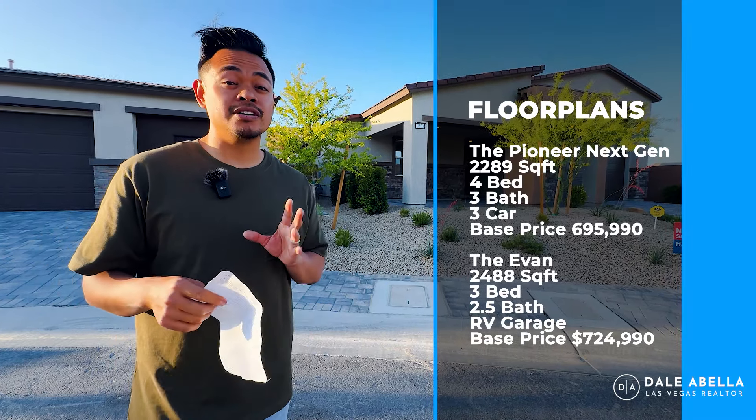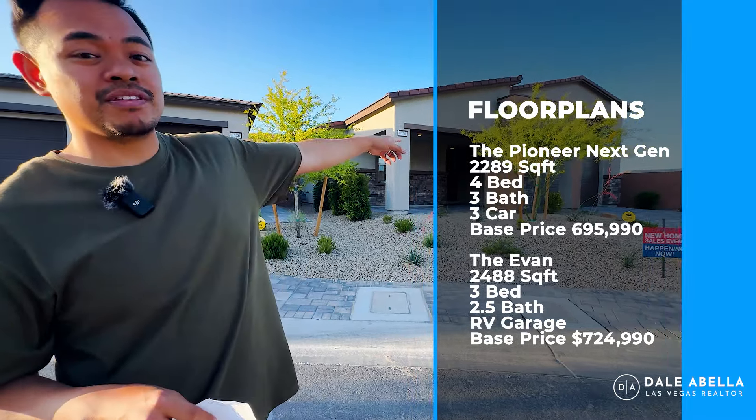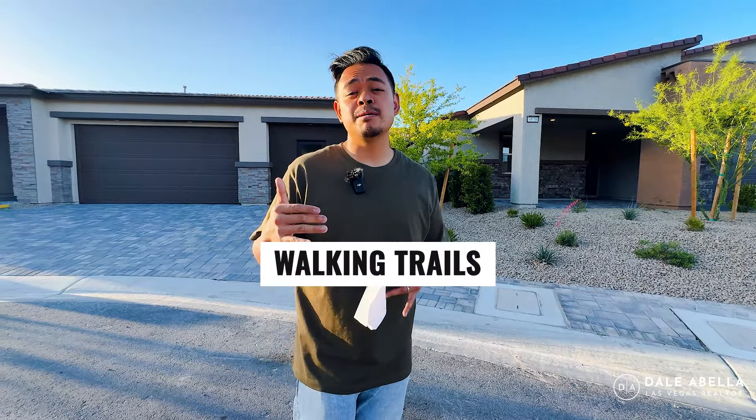The Evan floor plan has an RV garage. As far as how the base prices work with Lennar, the total out-the-door price is not too far from the base price. The base price includes everything except upgraded flooring, cabinets, and countertops. I would add about $20,000 to $30,000 on top of the base price for your out-the-door price. As far as community amenities, we have walking trails, it's a gated neighborhood, and the HOA is only $60 a month.